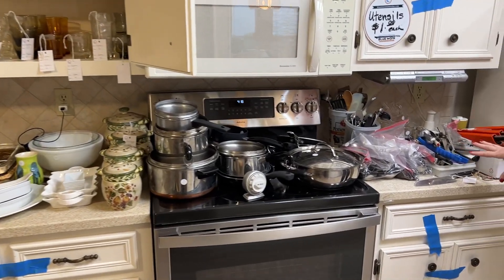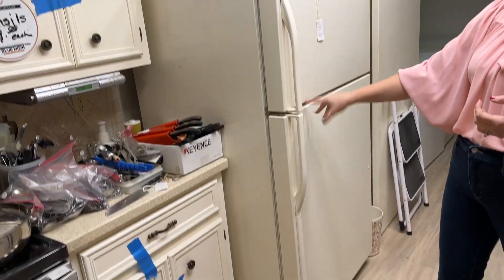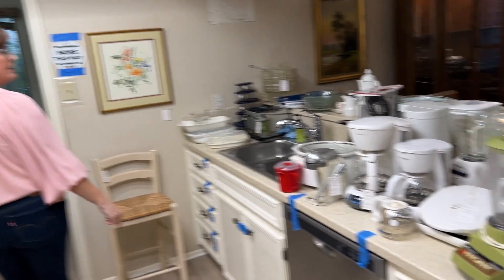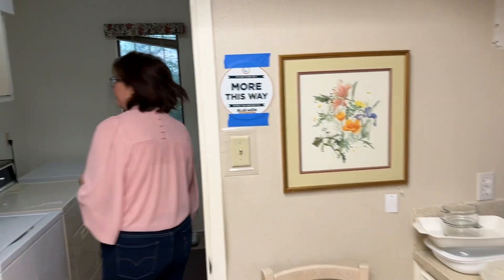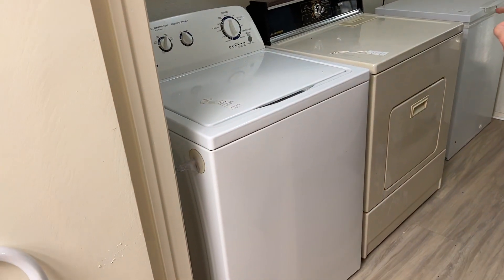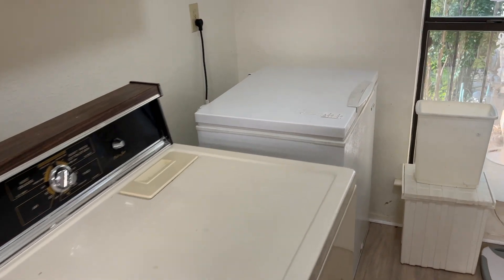We have good knives. This kitchen fridge is for sale — it's a nice utility fridge. Lots of small appliances. The washer and dryer are for sale in this house; they're sold separately because they're different from each other. And then the chest freezer is for sale too.